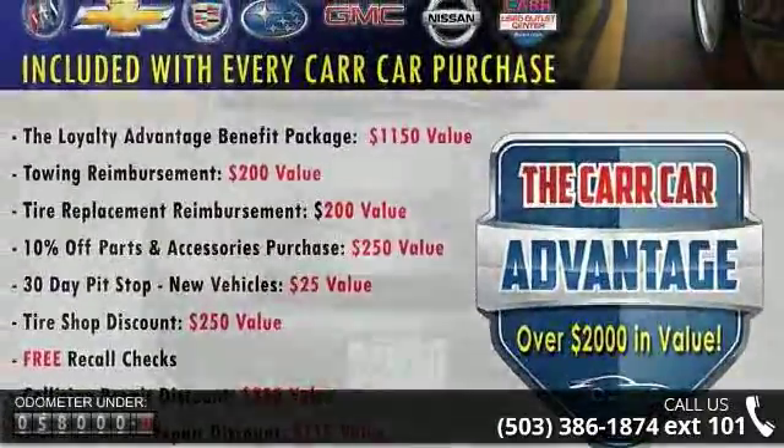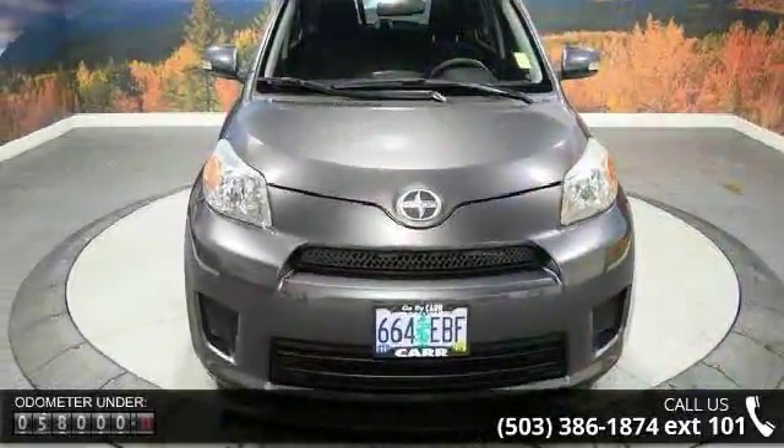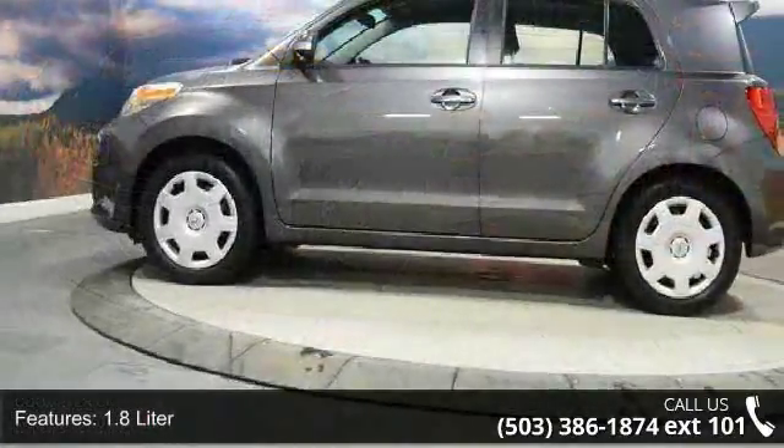Some of the top features included with this vehicle are: 1.8 liter, 4 cylinder, air conditioning, cruise control, FWD, manual, power door locks, power steering, power windows, and premium sound.